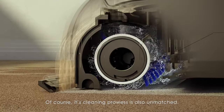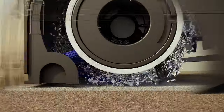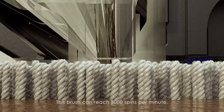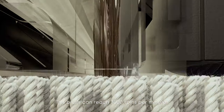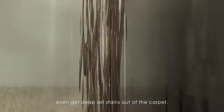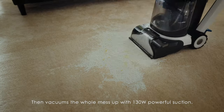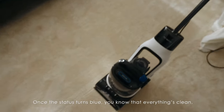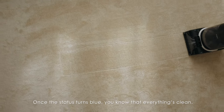Of course, its cleaning prowess is also unmatched. It thoroughly soaks stains, scrubs them out with a high-speed brush. This brush can reach 3,000 spins per minute, even getting deep-set stains out of the carpet. Then it vacuums the whole mess up with a 130-watt powerful suction. Once the status turns blue, you know that everything's clean.